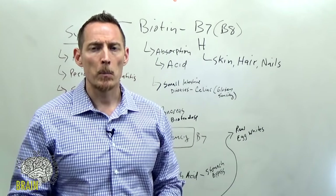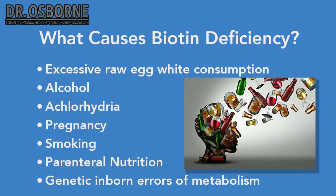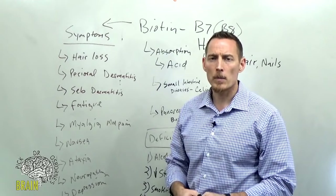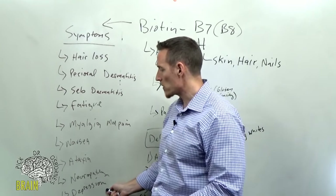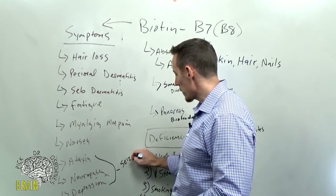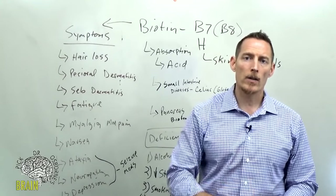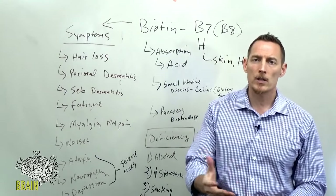Let's talk about medications that deplete biotin. Stomach acid-suppressing drugs can contribute to biotin deficiency. Seizure medications — anti-epileptic drugs — also deplete biotin according to some research studies. Remember that ataxia, neuropathy, and depression are all neurological symptoms of biotin deficiency. If you're taking epileptic medication and developing those symptoms, biotin could be a culprit. Ask your doctor to monitor your biotin levels about every six months.